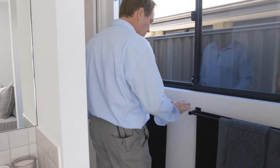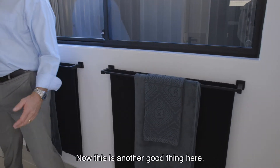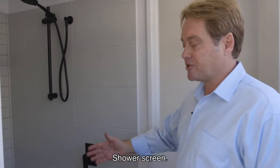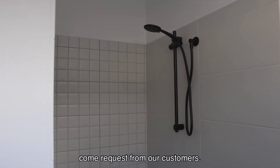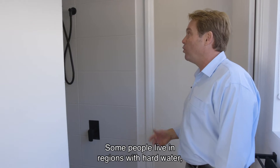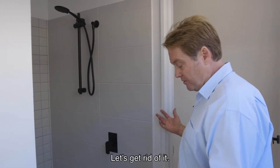Love the black — it's accentuating everywhere. Now this is another good thing here — what's missing? Shower screen. Starting to see a lot of this come through as requests from our customers: less maintenance, less cleaning. Some people live in regions with hard water, so a lot of calcium build up, soap scum, very hard to clean. Let's get rid of it.